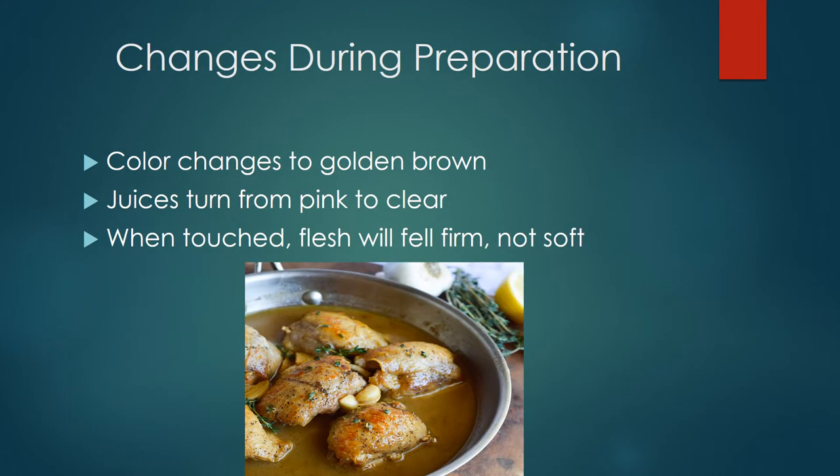Now we're going to be learning about the changes during preparation. This should be a very interesting slide because not only is the chicken properly cooked in this slide, but it also looks delicious. Properly prepared poultry is tender and juicy, and that's how it should be. Anything overcooked will be dry, tough, and stringy — and I don't think anyone loves dry, tough, stringy chicken.